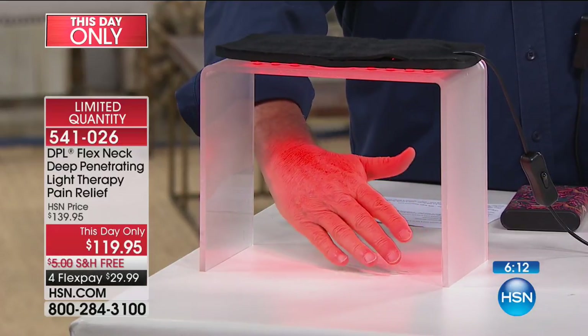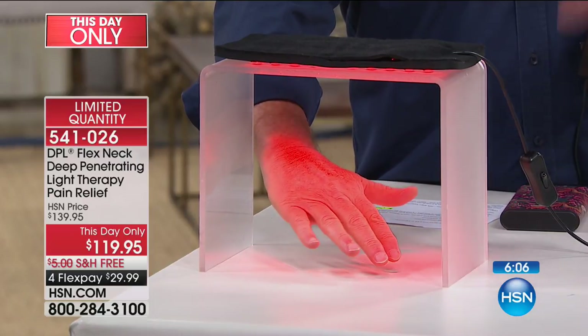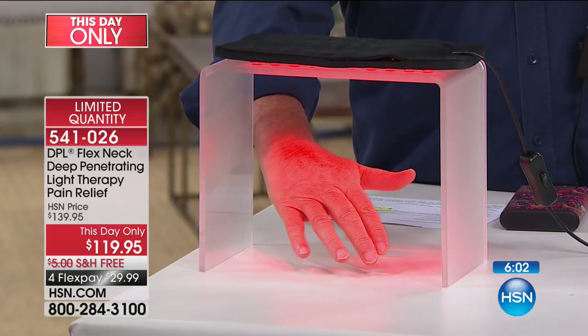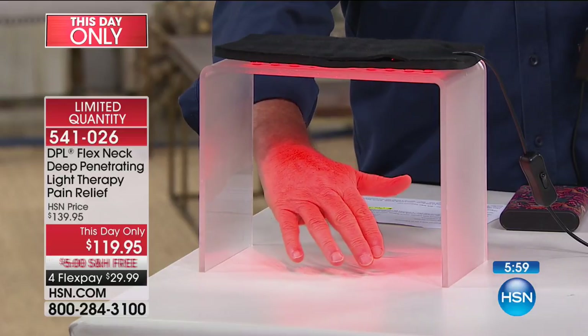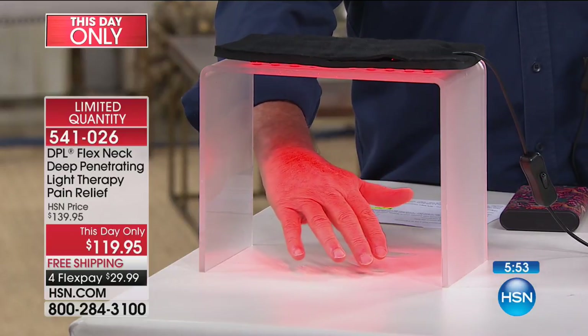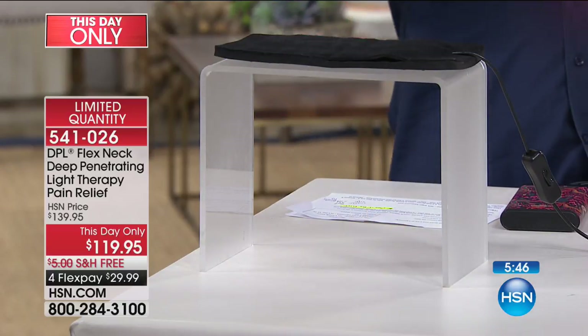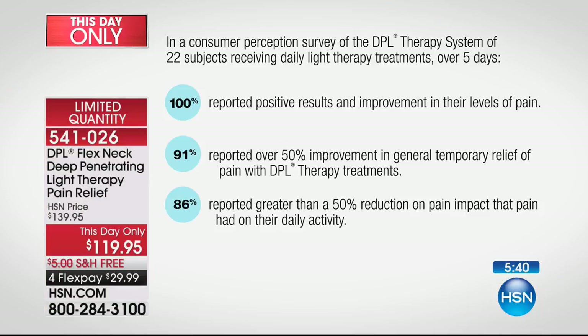That's what we're talking about — the red light giving you nice, gentle, warm, soothing heat, and then the light you cannot see, that's the infrared, going through the soft tissue of the muscle, relaxing the muscle and increasing local blood circulation in the treatment area. That's why this is unlike anything else. We went out and did a consumer perception study. 100% — that's everybody — reported positive results and improvement in their levels of pain. Over 90% reported over 50% improvement.